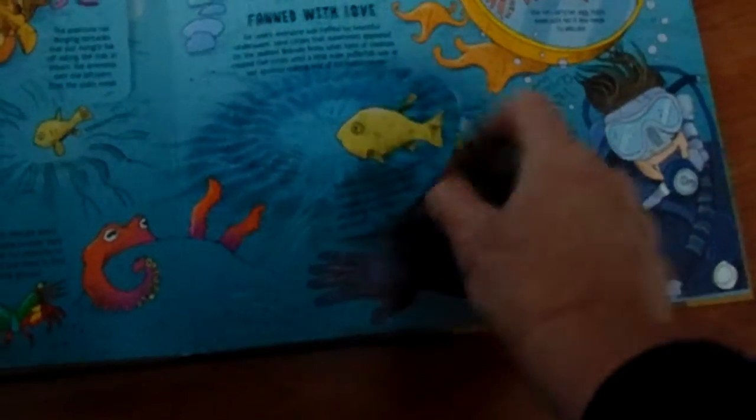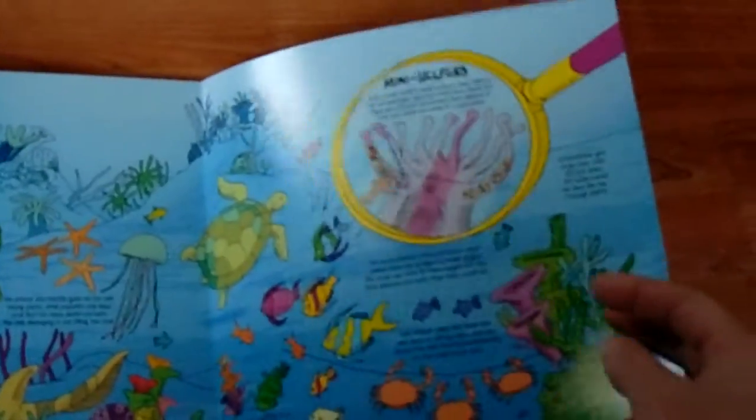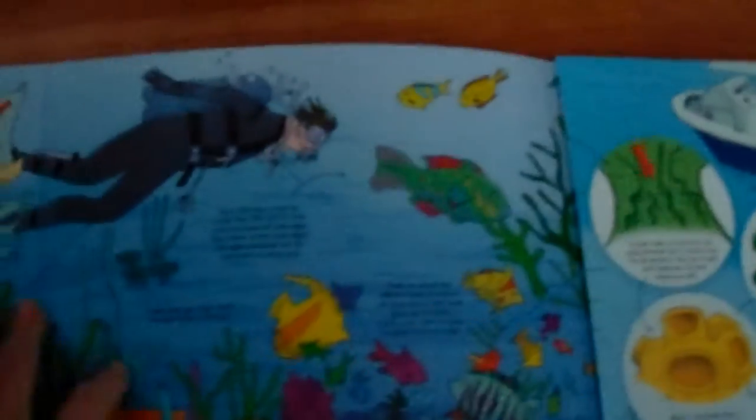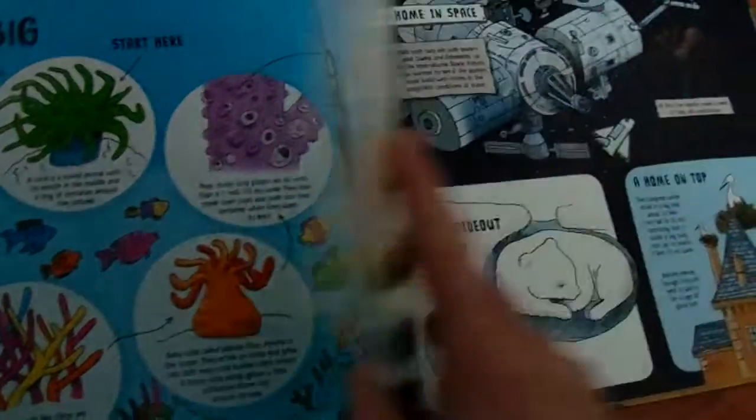But you can see how the animals underwater can build things. Check it out! Isn't this a neat book? Don't you think your kids would have a whole lot of fun exploring all the different ways that animals can build?